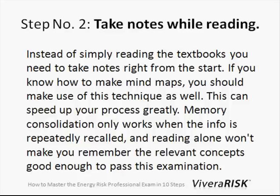Step number two: take notes while reading. Even though this seems intuitive, oftentimes nobody does this. I think if you read the textbooks and also take notes, it will be much easier for you to review everything and will consolidate your memory much better.